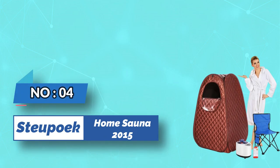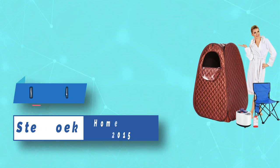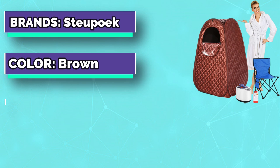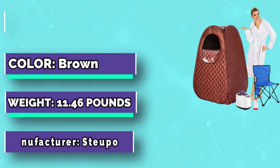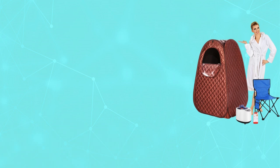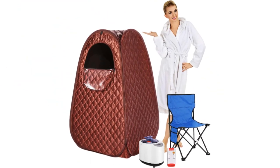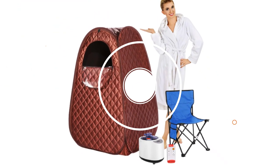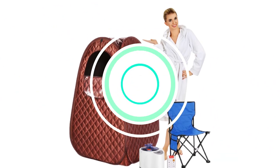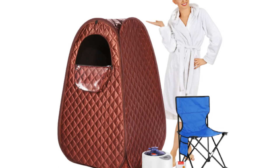Number four: Stupoec home sauna 2025. We have enlarged the internal space of the sauna room and designed openable transparent windows to give you a better full-body sauna and spa experience. There is a larger space for activities and it is convenient to be equipped with a remote control, allowing you to adjust the temperature of the steamer at any time.